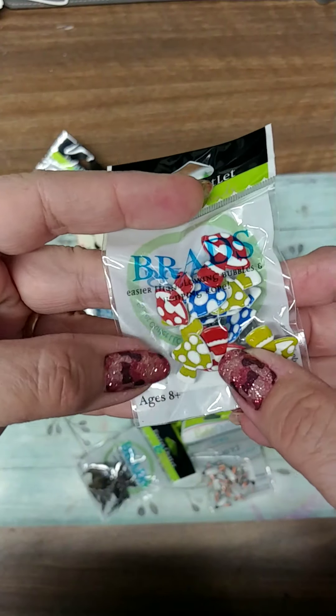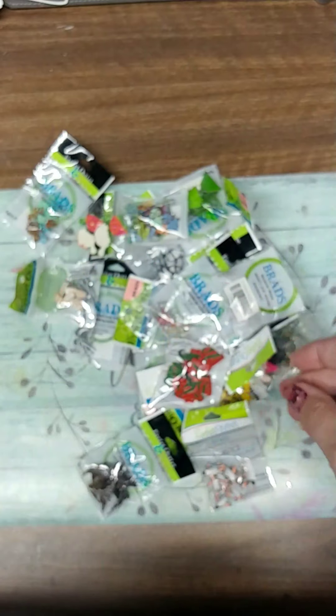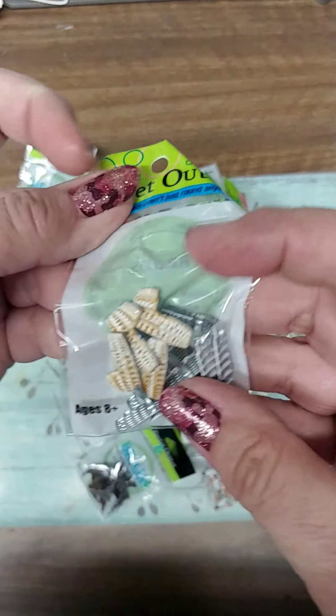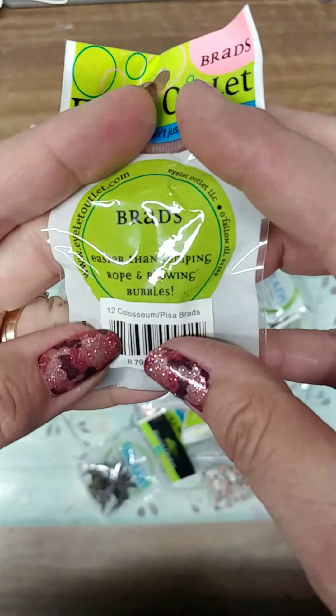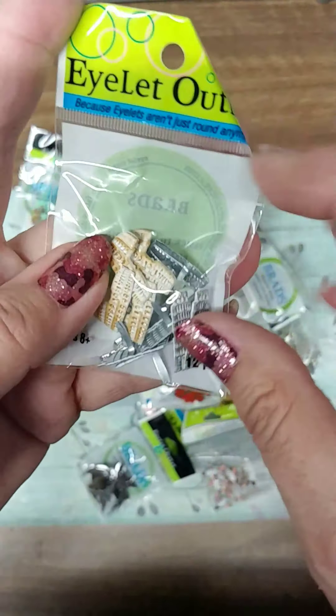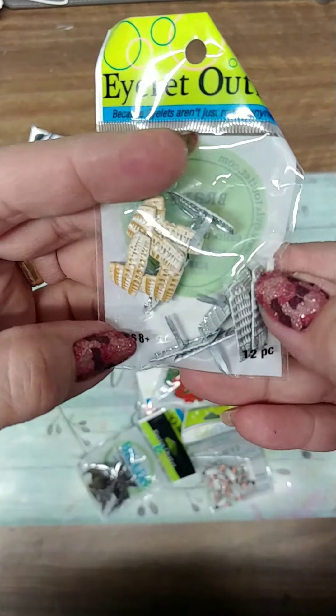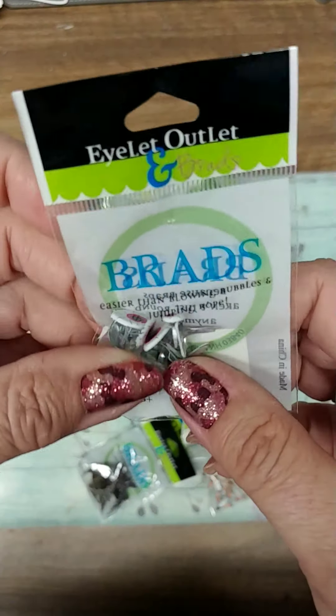Little mushrooms in different colors. And the Leaning Tower of Pisa, and the Coliseum. Really nice — twelve pieces in each one of these. I think that's a great deal.